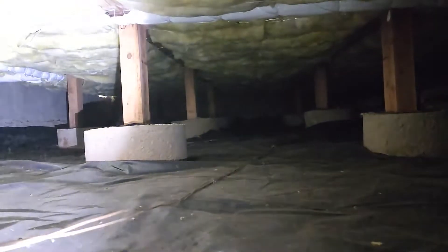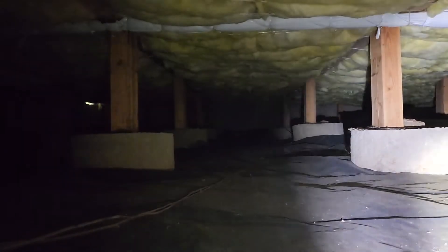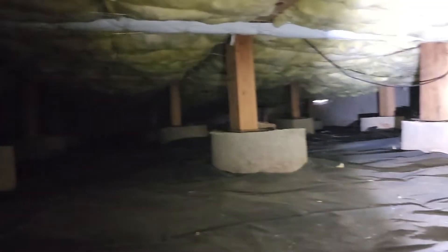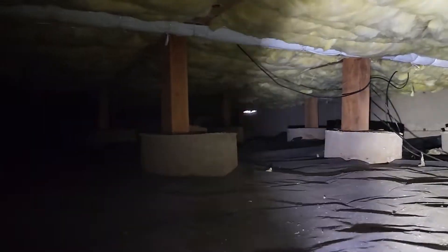No really significant reportable challenges were noted in this raised foundation crawlspace. The vapor barrier is intact. I'm seeing no signs of wood-destroying insect activity. There are a few rodent signs — someone has set some traps down here, and there are a couple of carcasses left behind.